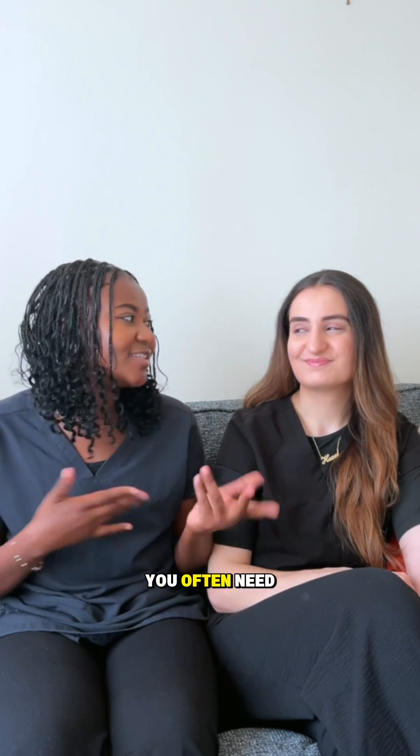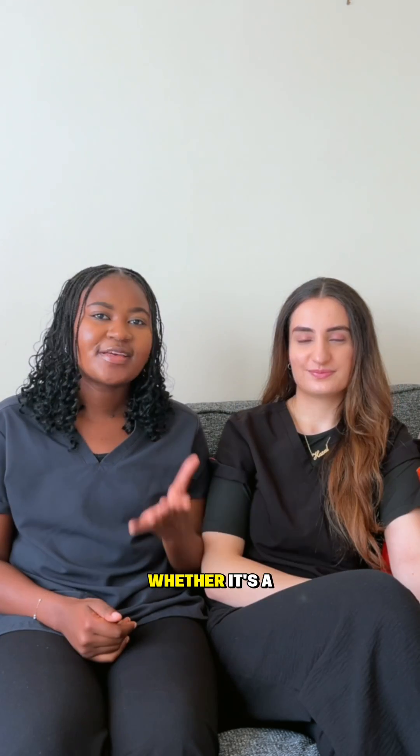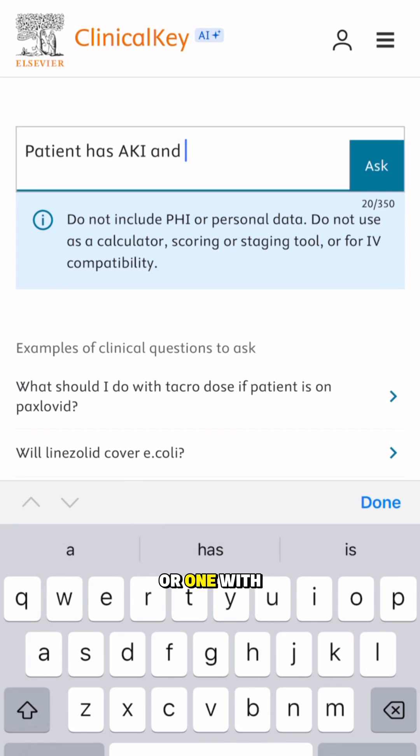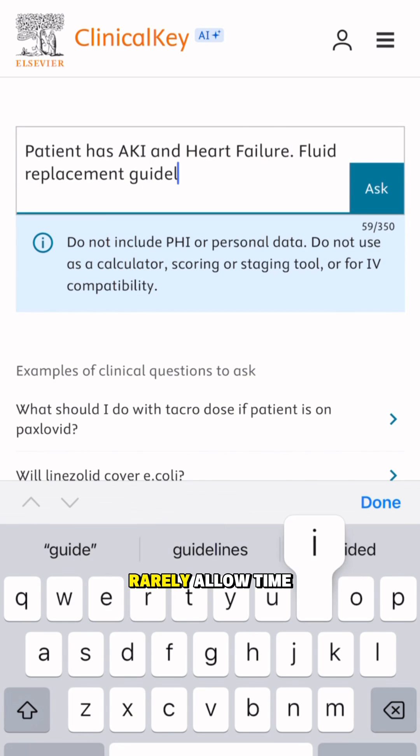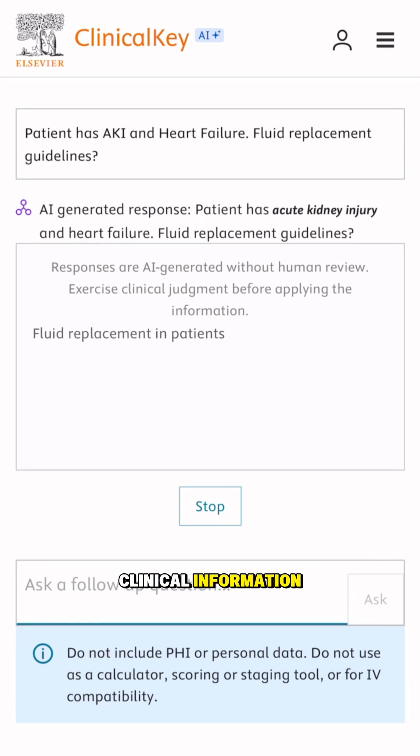As doctors you often need to make rapid decisions and honestly it can be very stressful — whether it's a patient with chest pain and multiple allergies or one with acute kidney injury and a complex history. Busy shifts rarely allow time to sift through multiple sites for the latest clinical information.